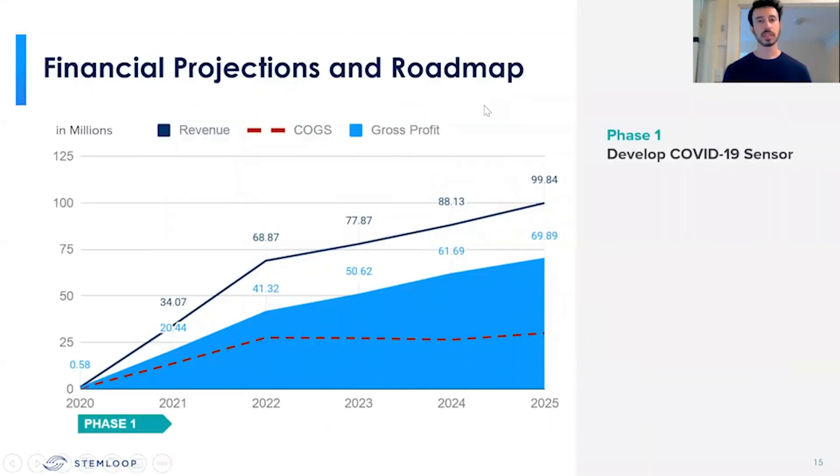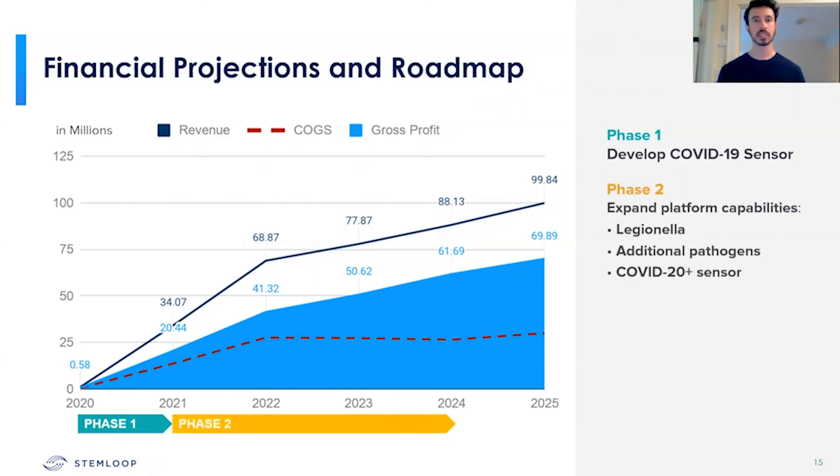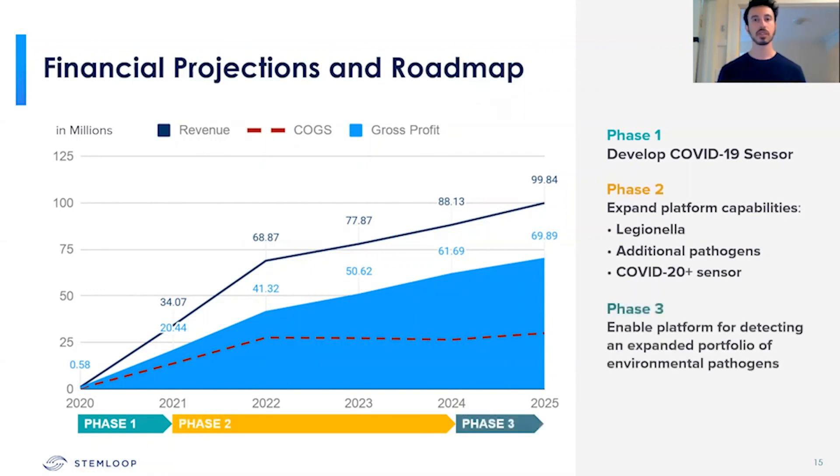We're going to be spending the next six to 12 months commercializing and selling our COVID-19 product. We hope a vaccine is ready and widely distributed, and if that's the case, we have the ability to quickly pivot and tackle other infectious diseases such as Legionella. In the future, we'll be looking to tackle other unknown pathogens as well as chemical testing.